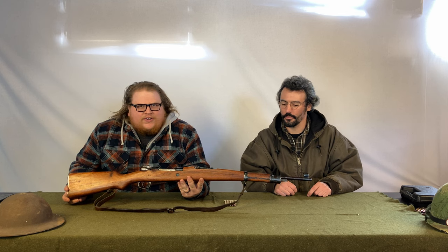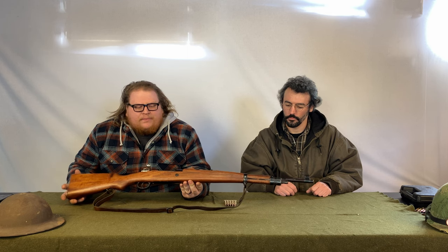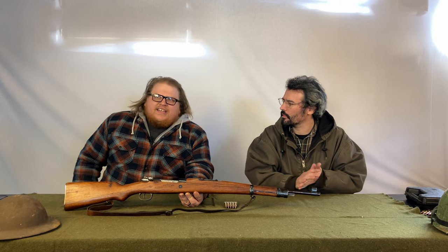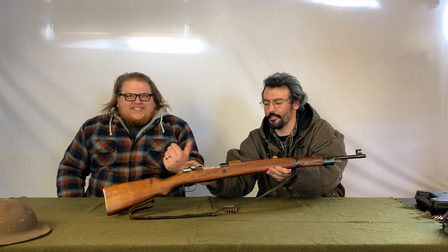I got an M24/47 Mauser, paid $450 for it from the local gun shop. It's in actually very nice condition. You can find them pretty easily, but going on Gun Broker or Arms List, these are like $800 guns.